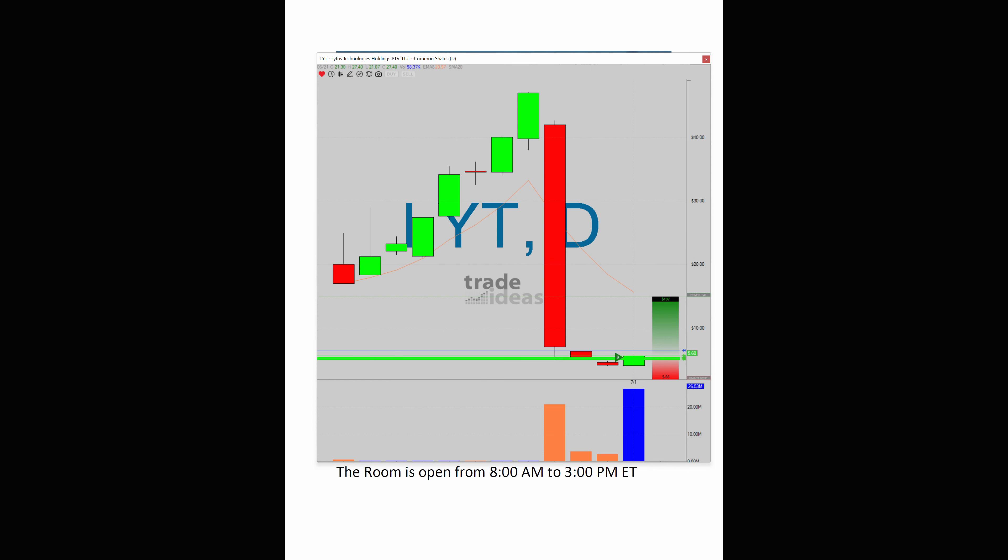What surprised me was the fact that it had this multi-day run. A lot of times what we'll see is maybe three days and then the fizzle. This one was actually up one, two, three, four, five, six, seven, eight days — and then look at this drop: $41 all the way down to $5 in the same day.